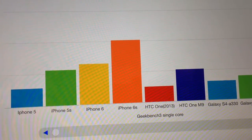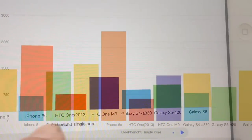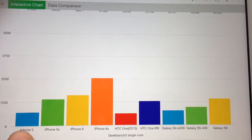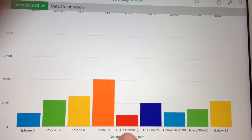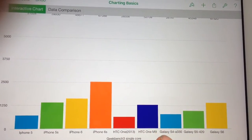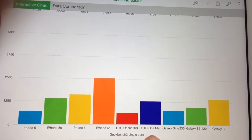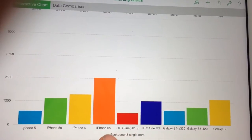Looking at GeekBench 3 single-core results, the iPhone 6s is dramatically faster than recent high-end competition: the HTC One M9 is half the speed, and the Galaxy S6 is also half the speed. You can see how iPhones have progressed over time — from the 5, 5s, 6, and now the 6s. Single-core performance covers typical everyday tasks like web browsing and switching between apps, and the iPhone 6s is faster than any nearest competition.